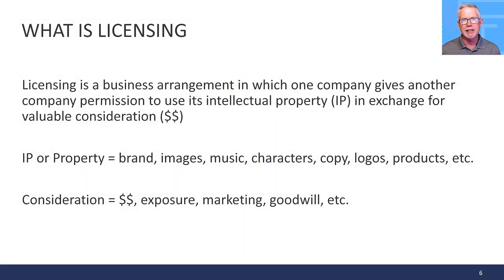First, let's talk about what licensing is. Licensing is a business arrangement in which one company gives another company permission to use its intellectual property in exchange for valuable consideration — usually dollars in the form of royalties. Intellectual property can be a brand, images, music, characters, text, copy, logos, products, etc. The consideration you exchange for the right to use that IP is usually royalties, but it can also be marketing exposure, goodwill, or more.